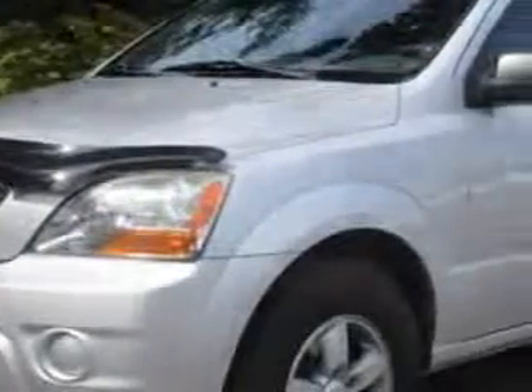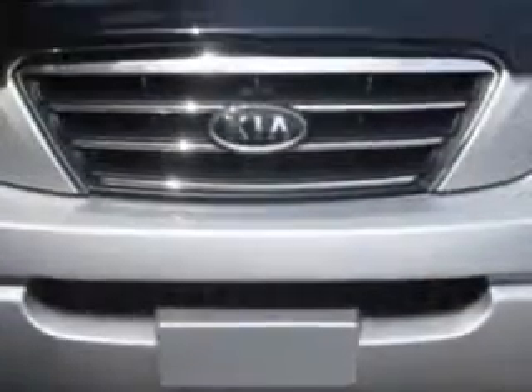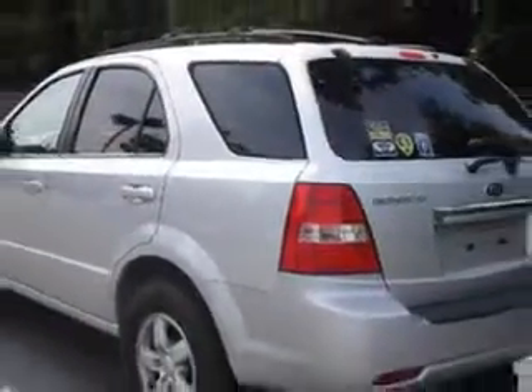Imagine driving this silver 07 Kia Sorento LX SUV, equipped with a six-cylinder engine and an automatic transmission with 90,210 miles.